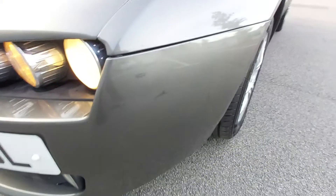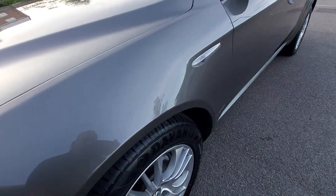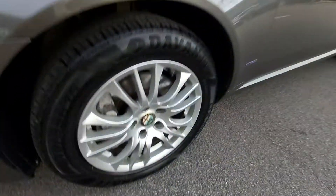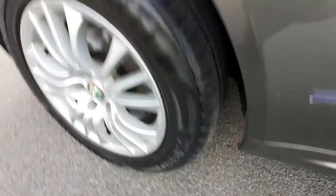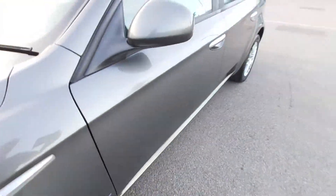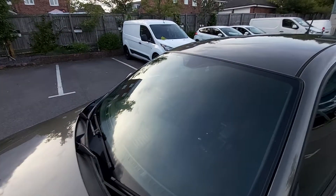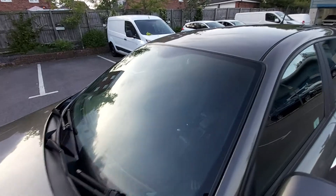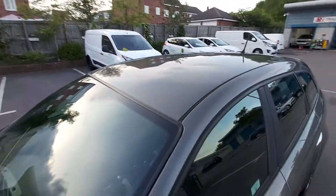There are a few little marks but nothing major. The front wheel also has a new tyre on it. Moving to the back wing, that is good. The windscreen is very good — no chips or cracks. The roof is very tidy on this one, totally unmarked.